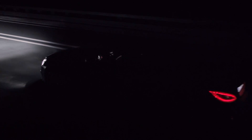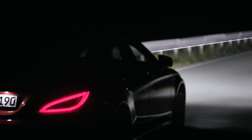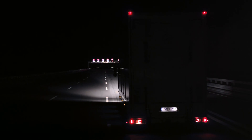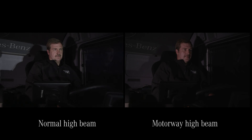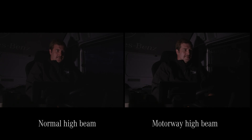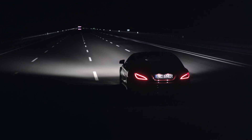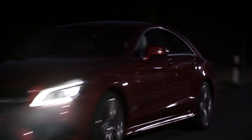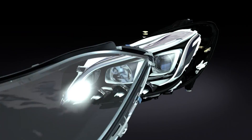The new motorway high beam responds to an impulse. When the system recognizes that the vehicle is on a motorway, the offside area of the light beam is lowered to avoid dazzling oncoming trucks. The driver's own area of view is focused and remains fully illuminated. The end result? The same level of safety for the driver and even more safety for other road users.